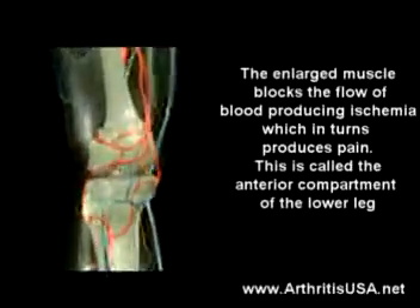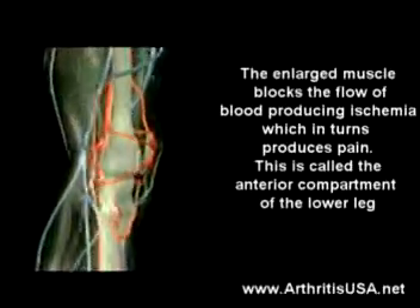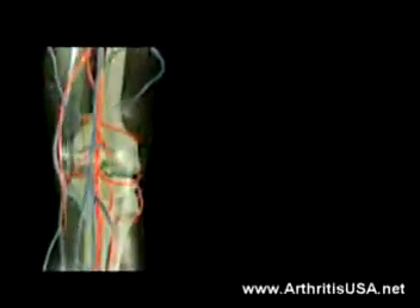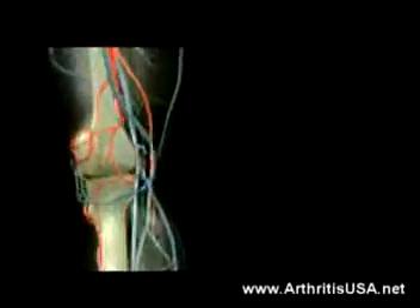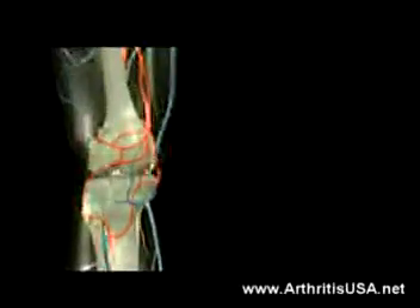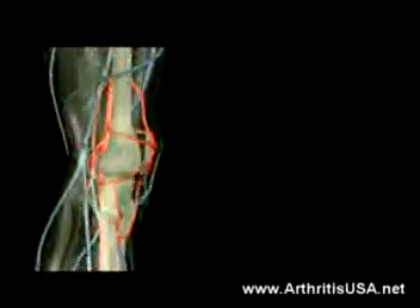This is called the anterior compartment of the lower leg. Overuse of these muscles causes swelling. The compartment most often involved is the anterior compartment.